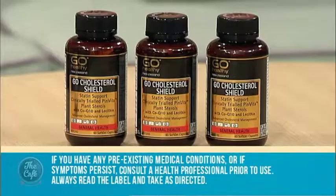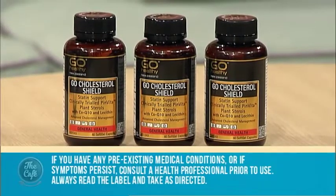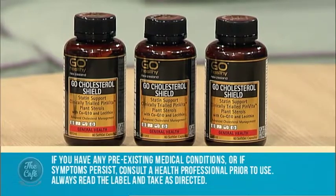First of all we've got plant sterols, which work to naturally lower the body's cholesterol. They've been extensively researched and shown that two grams of plant sterols will lower cholesterol levels by up to 9% within three weeks.